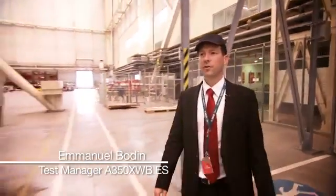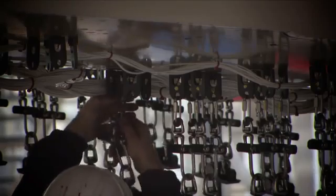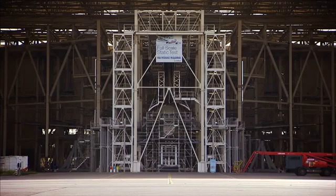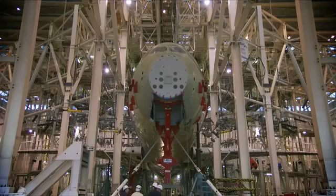This is the house of the very first A350 aircraft ever built. In fact, this is more a prison, since we will torture it a lot of times, in particular before the first flight. We have in front of us more than 2,500 tons of steel. This is the cage of the bird that we have in front of us.